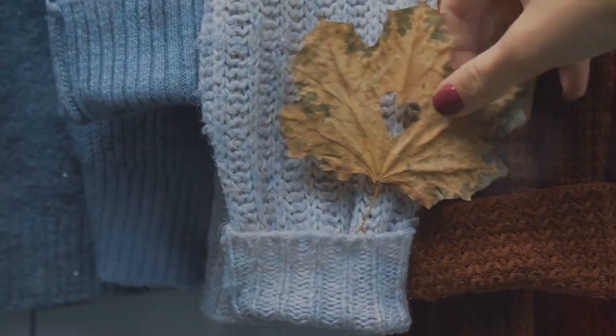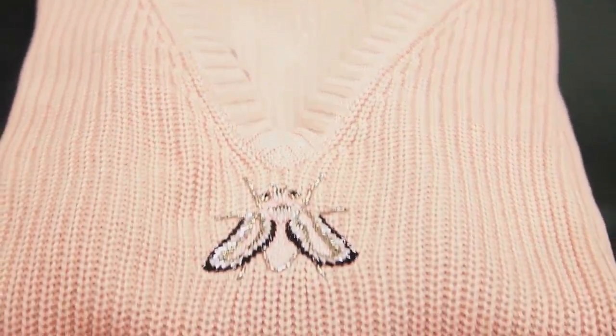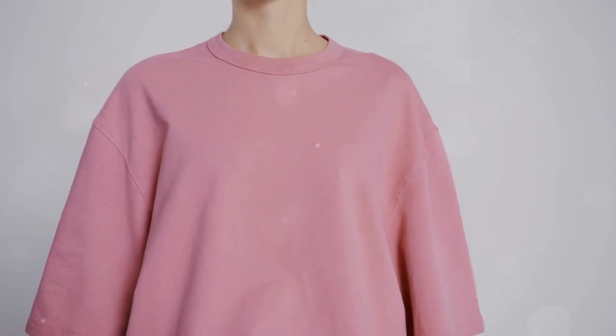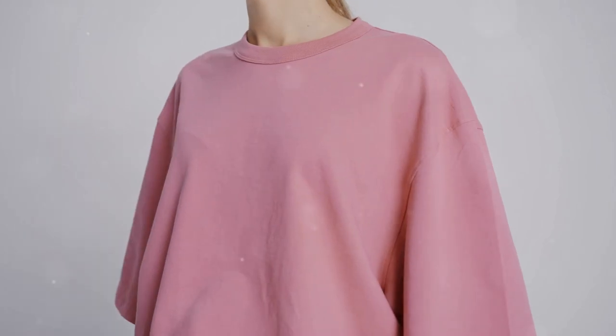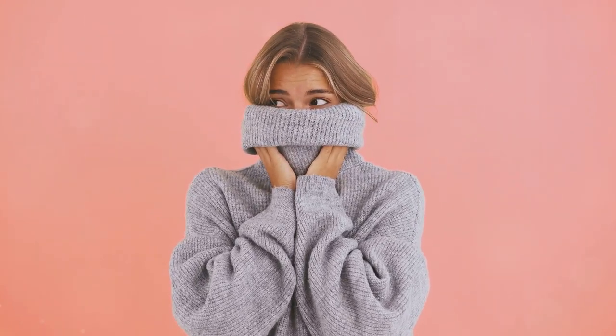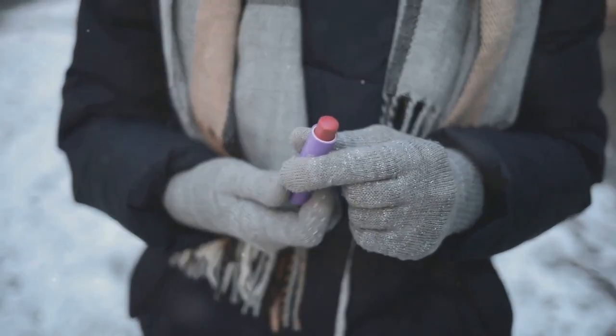Nothing says fall quite like a cozy knit sweater, and this season chunky knitwear is everything. We're talking oversized sweaters, cardigans, and even knit dresses that are as stylish as they are comfortable. Look for pieces with interesting textures like cable knit, rib knit, or even fun embellishments like fringe or embroidery. You can throw an oversized sweater over a slim-fitting turtleneck or a button-down shirt for a more polished look. A cute beanie or a chunky scarf can really complete a cozy knit look.